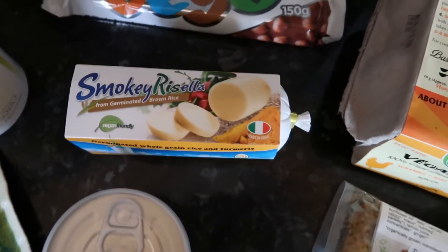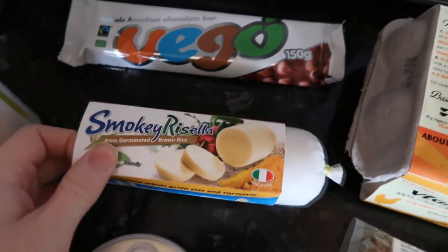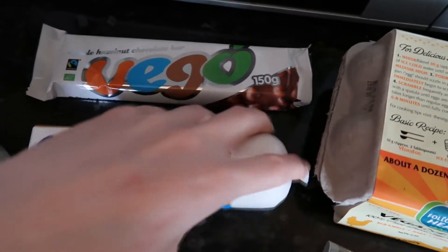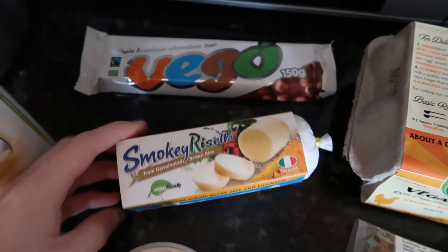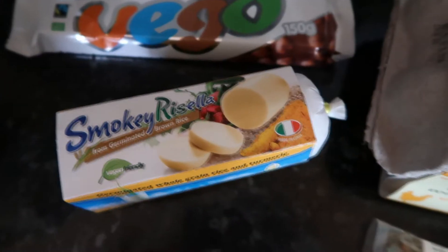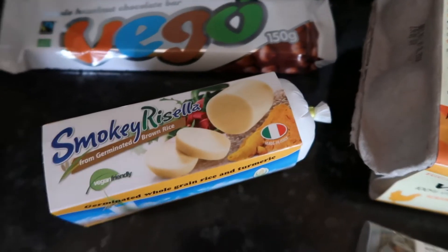Next is this smoky Rosella mozzarella style cheese. It comes in this little tube thing and I'm really excited to try it. I think I'm going to have it in a sandwich with some tomato and balsamic dressing. It was £3.80 so a bit pricey, but I just wanted to try some new things.